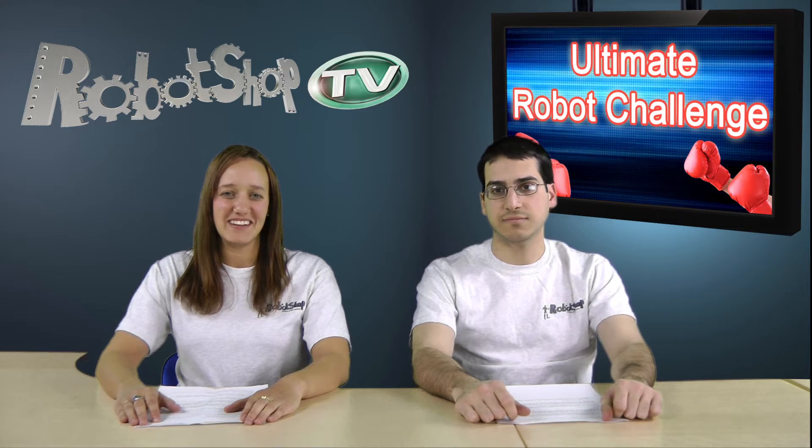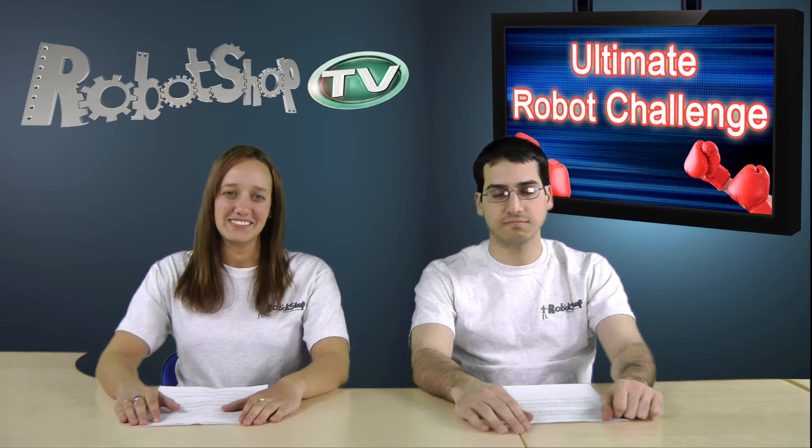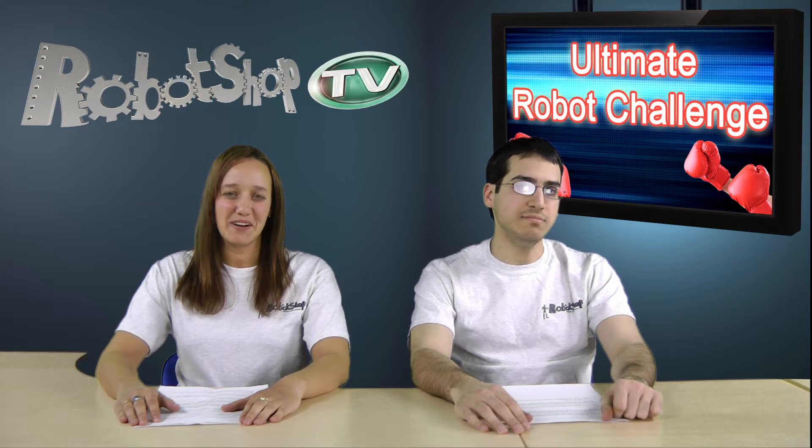Hi everyone, welcome to Robot Shop TV. Thank you for joining us today. I'm Julie from Robot Shop, and here's my colleague Vahan, and we're here to bring you the Robot Shop Ultimate Challenge.